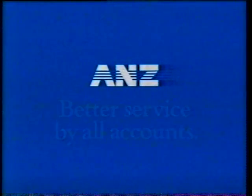Well, only if you didn't want to. ANZ — better service by all accounts.